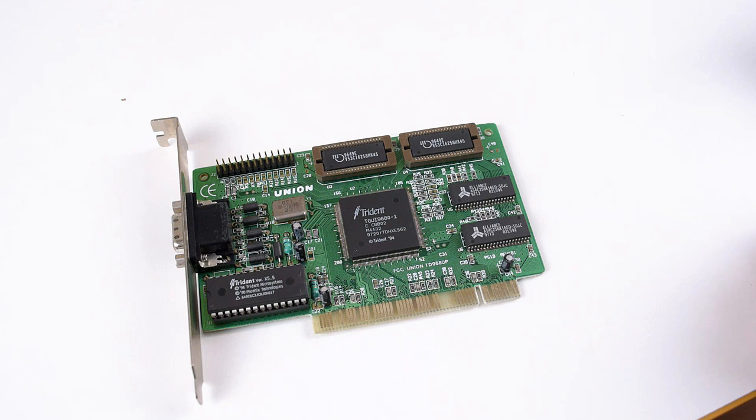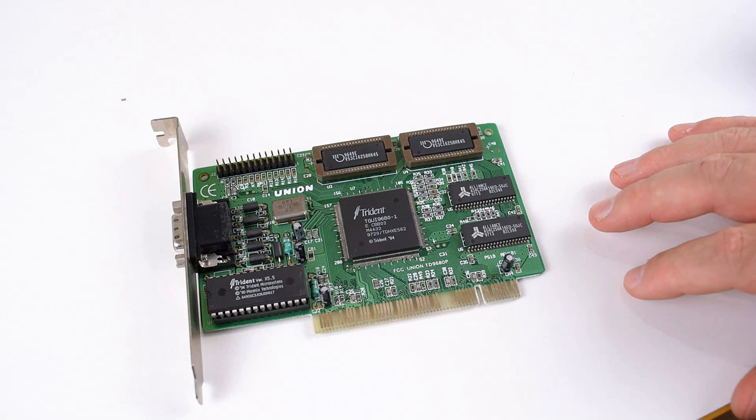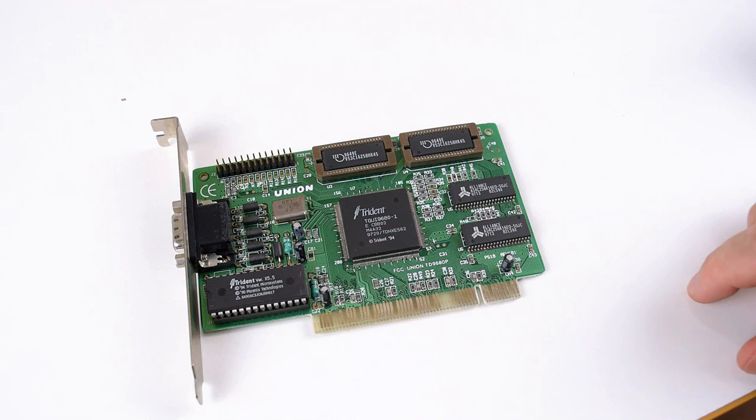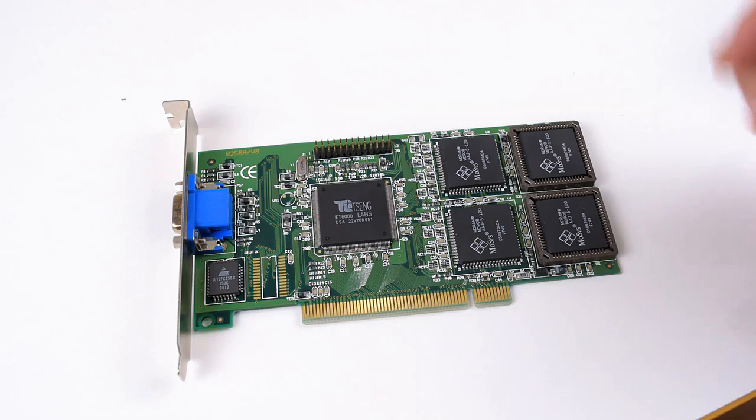The Trident is a little bit behind the competition. It doesn't matter if we are looking at benchmarks, games at 320x200, or games running at 640x480 — the other cards are usually a step ahead. Combined with the fact that this card is a little bit harder to find on eBay and the cheapest I found this exact model for was 45 Australian dollars, I think this is going to be a hard product to recommend.